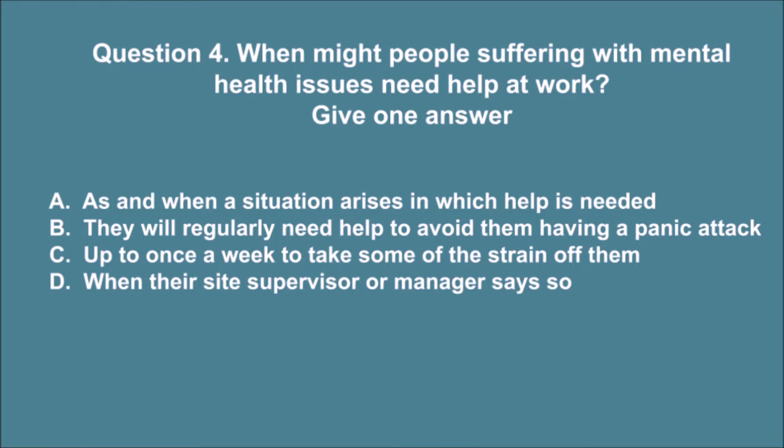Question 4. When might people suffering with mental health issues need help at work? Give one answer. A. As and when a situation arises in which help is needed. B. They will regularly need help to avoid them having a panic attack. C. Up to once a week to take some of the strain off them. D. When their site supervisor or manager says so. The correct answer is A.